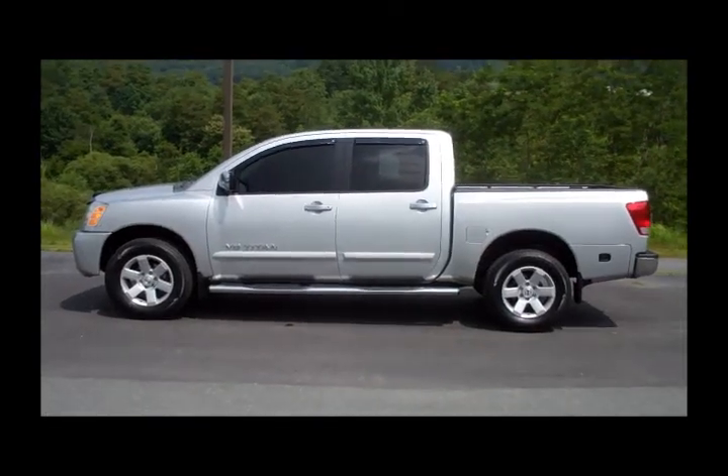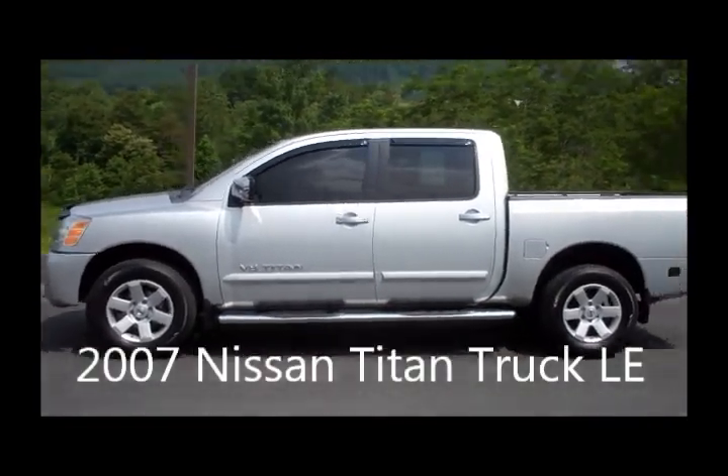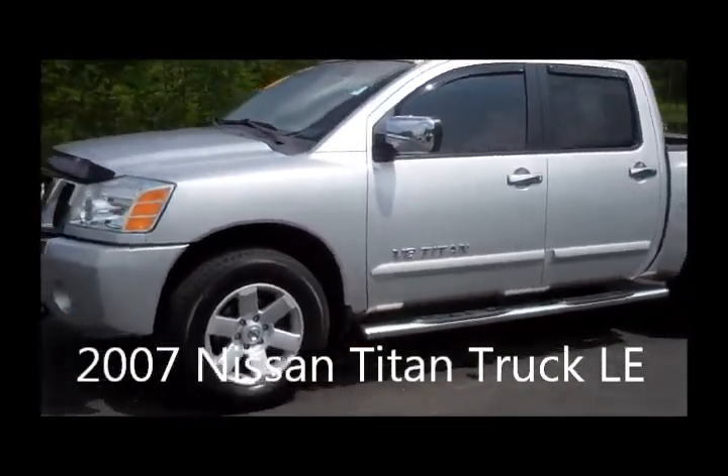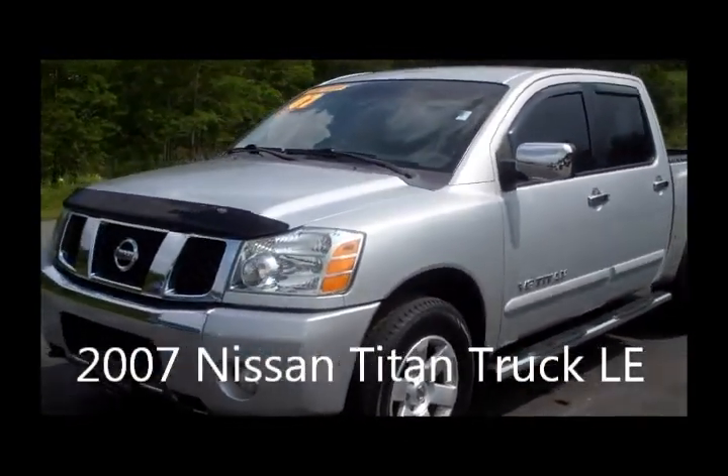Welcome to University Nissan. Today we're looking at an '07 Nissan Titan. As you can see, it's crew cab with alloy wheels. In fact, this is an LE Titan.